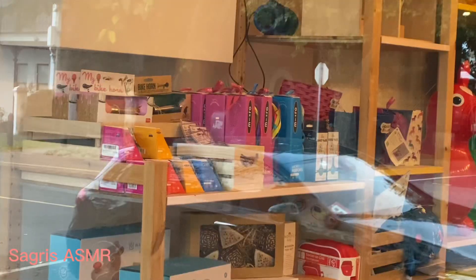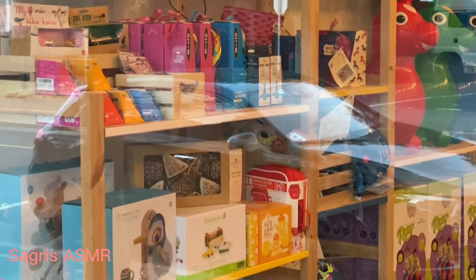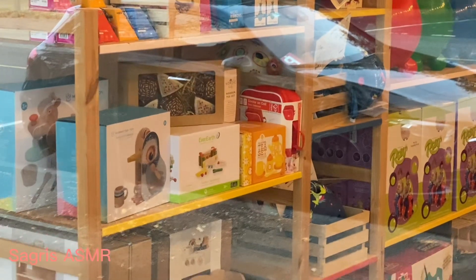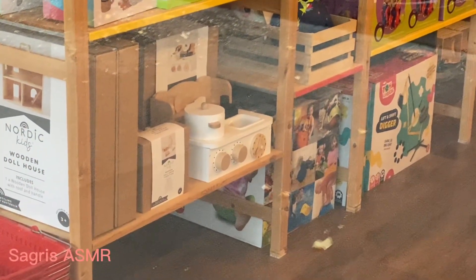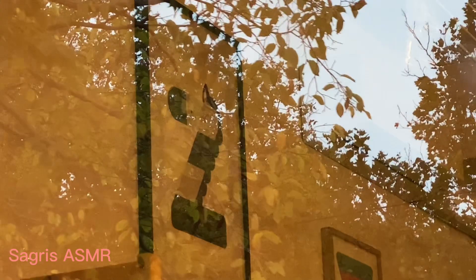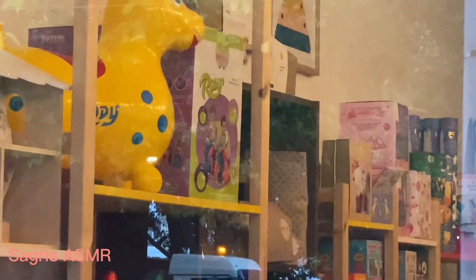This is a scooter — not a scooter, it's like a bicycle for the kids. A skateboard. A sliding board. And this is a toy, an old toy in the box for kids. And this is a big toy for kids.